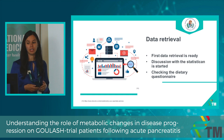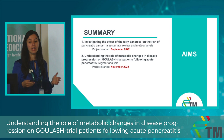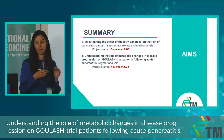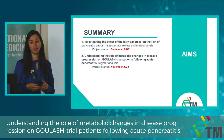We are now done with the first data retrieval and are in constant discussion with the statistician; we will also evaluate the dietary questionnaire. In conclusion, the probability of having fatty pancreas among patients with pancreatic cancer was more than six times higher compared to the control group.